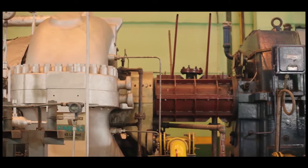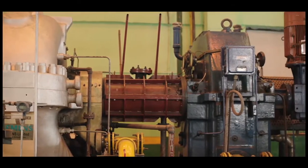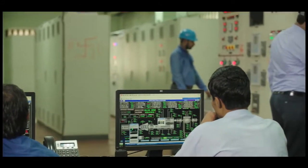Apart from these, Sham Steel is also into production of power in a fully functional unit.